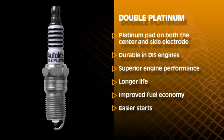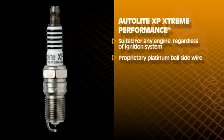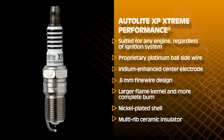In a gap wear comparison between Autolite double platinum and standard copper core plugs, the double platinum had virtually no gap erosion. Autolite also uses a proprietary platinum ball welding process to attach the platinum pads. Autolite XP iridium enhanced fine wire spark plugs are an excellent choice for any engine, regardless of the ignition system. XP plugs have a proprietary platinum ball side wire that allows use in a DIS engine without gap wear issues, and feature an iridium enhanced center electrode with a 0.6mm fine wire design, producing a larger flame kernel and more complete burn. Other features include a nickel-plated shell for corrosion resistance and a multi-rib ceramic insulator for protection against flashover and misfiring. The XP Extreme Performance is one of the most high-tech spark plugs on the market.